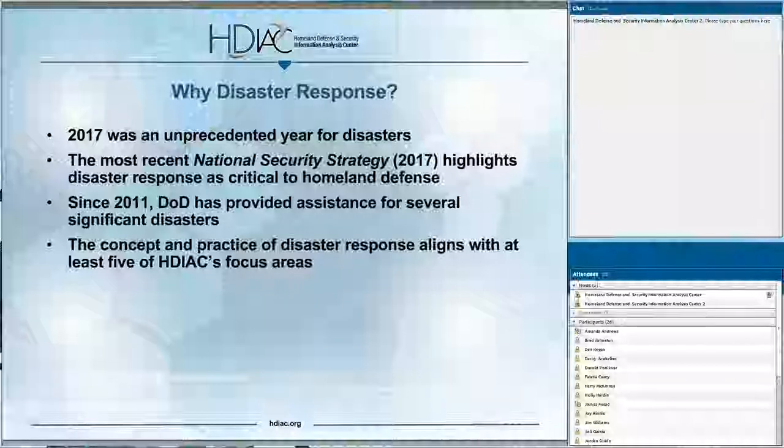The U.S. must also provide expertise and capabilities to those in need during disaster events abroad. Since 2011, DOD has provided assistance for several significant disasters, most notably Operation Tomodachi in response to the Tohoku earthquake in Japan and the Fukushima Daiichi nuclear accident in 2011. In 2014, U.S. forces responded to the Ebola epidemic in West Africa. And in 2017, U.S. forces, spearheaded by DOD and the Defense Logistics Agency, responded to hurricane relief efforts in the wake of Hurricane Maria, primarily in Puerto Rico. Finally, the concept and practice of disaster response aligns with at least five of HDIAC's focus areas, including critical infrastructure protection, CBR and defense, cultural studies, homeland defense and security, and medical.